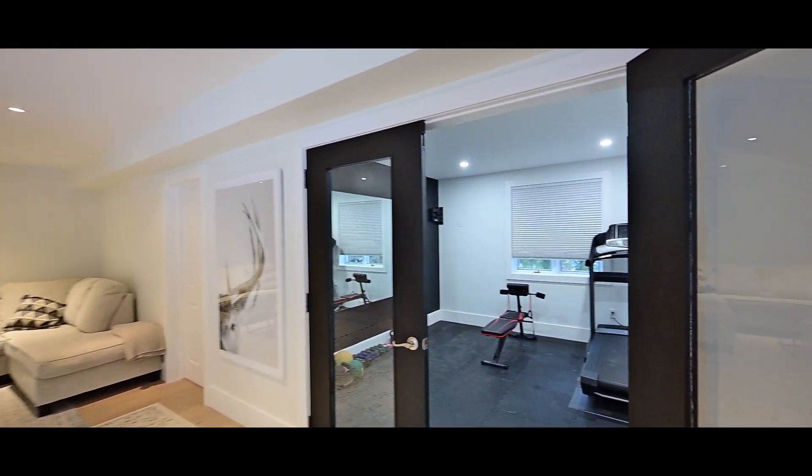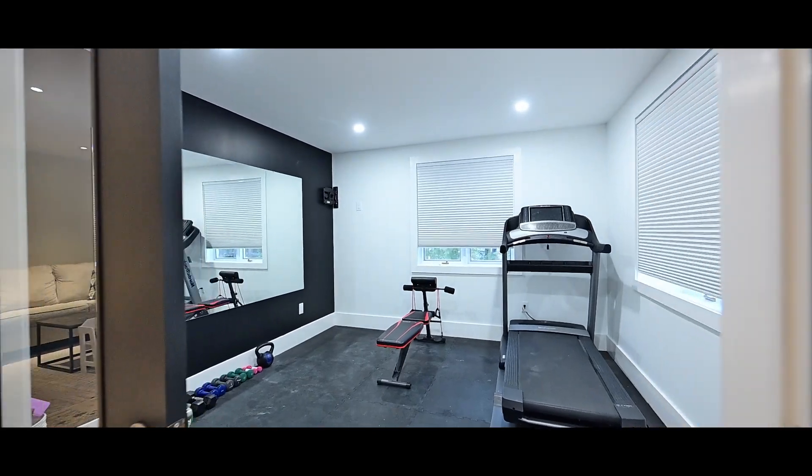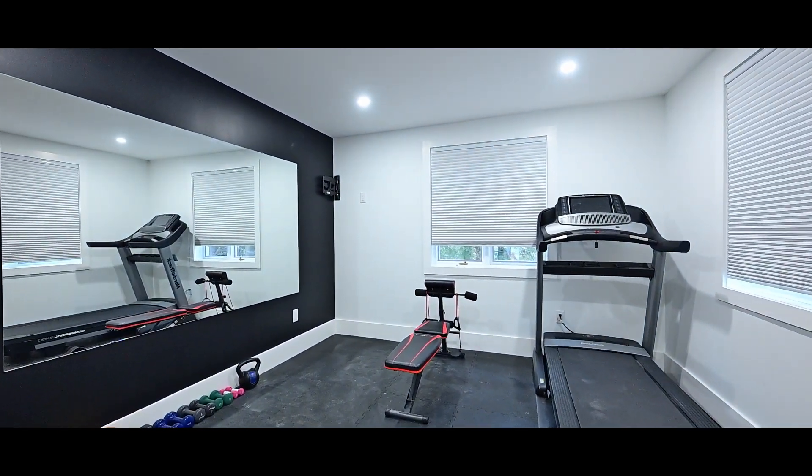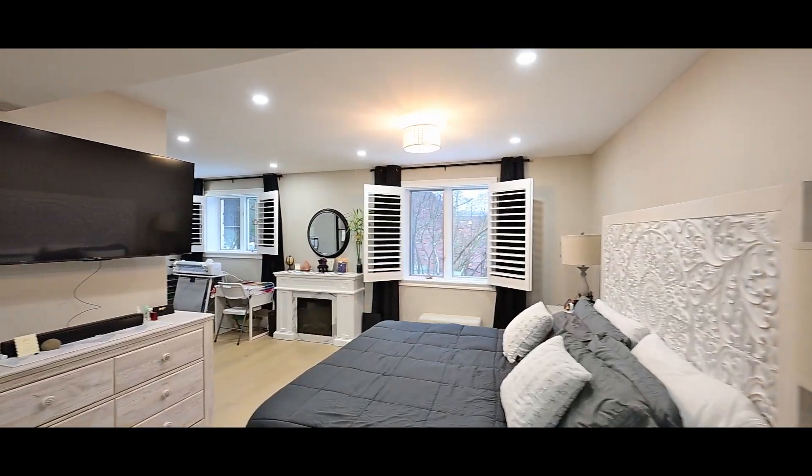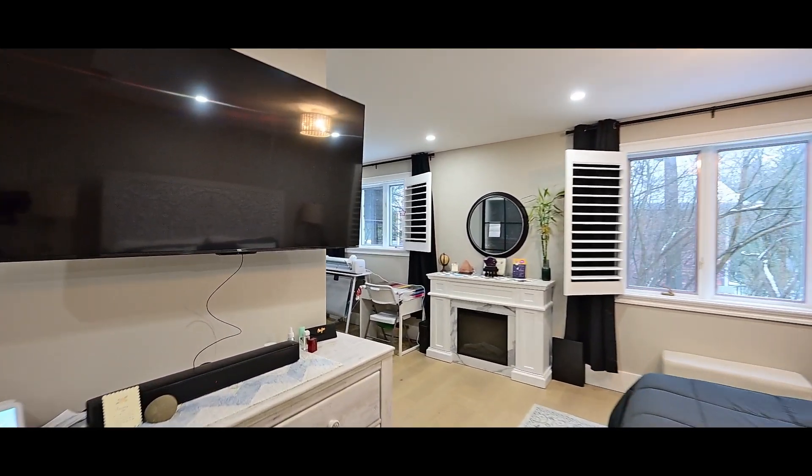This one is currently set up as a home gym. And recall I mentioned two of the three bedrooms? That's because you get this self-contained suite, all part of this fully finished basement.